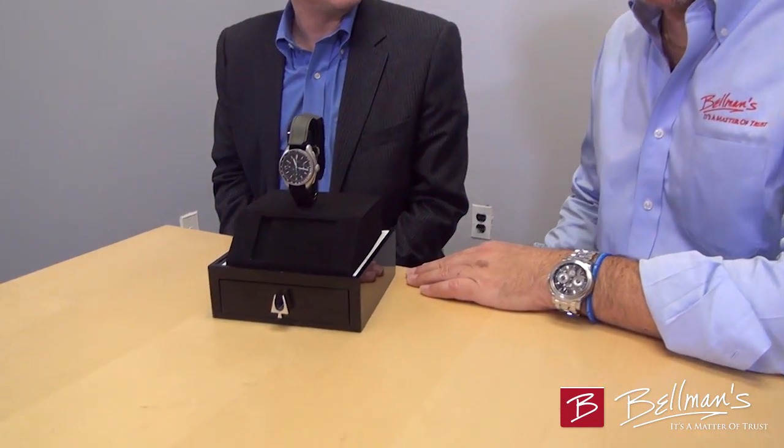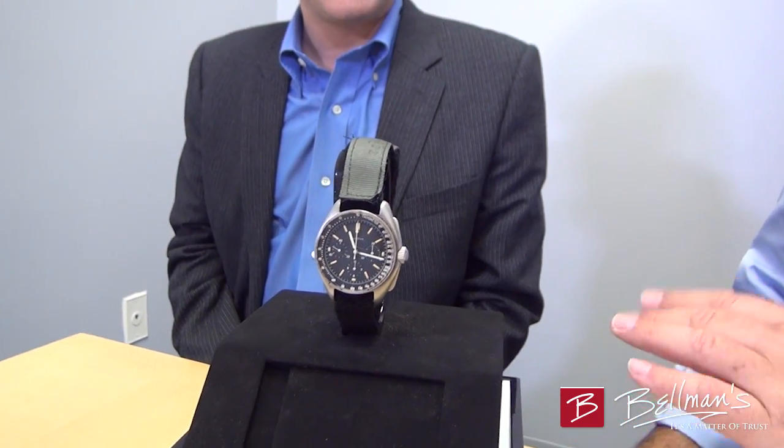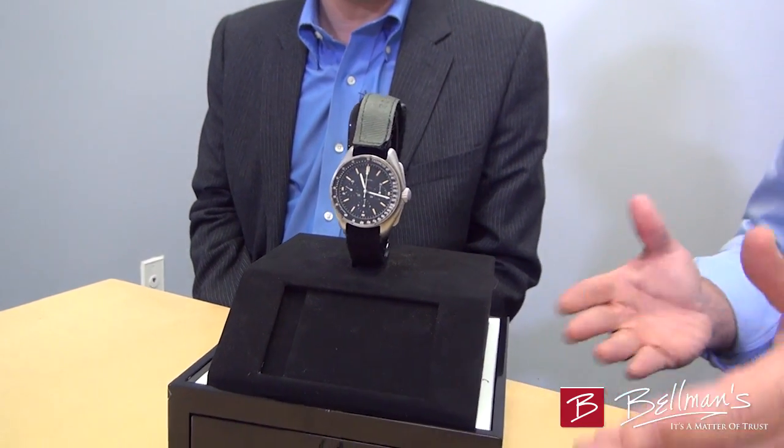Hi, David Bellman here, Bellman Jewelers, and I'm here with my good friend Marvin Livingston, who has probably one of the rarest watches in the world right here on our desk for five minutes, because then it's going to go back into the vault. So thank you very much for giving us this rare opportunity, because I'm really excited about having this watch here in our presence.